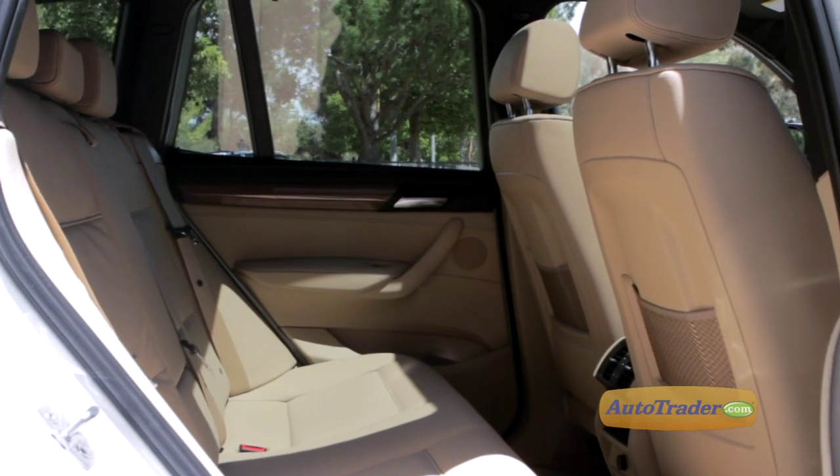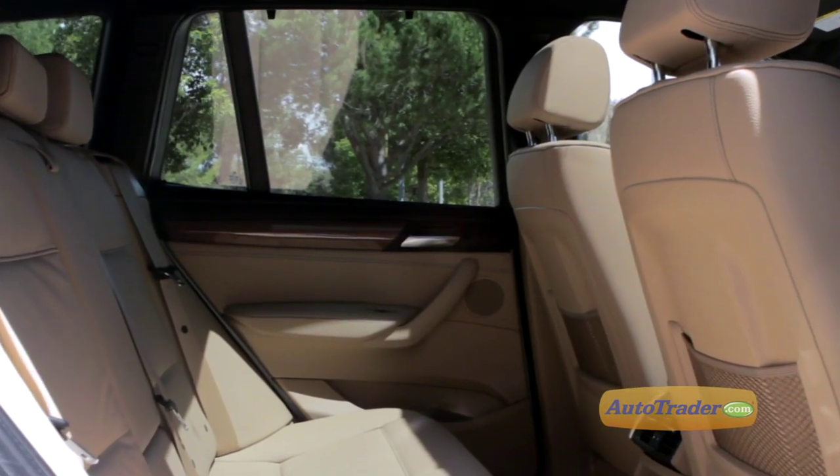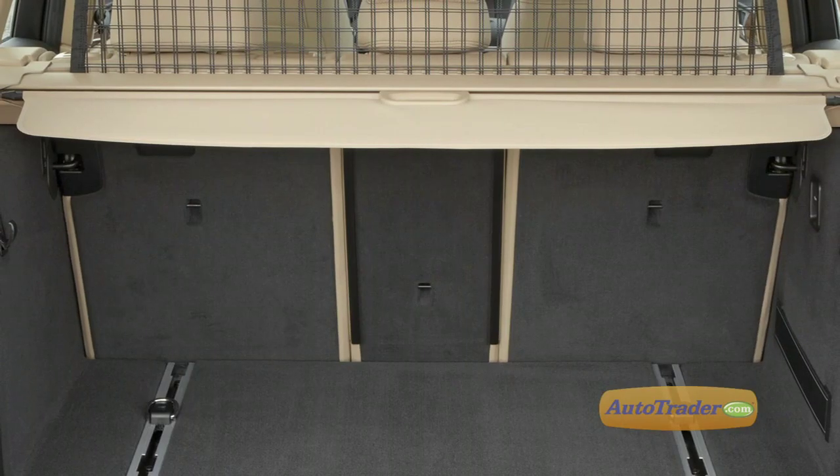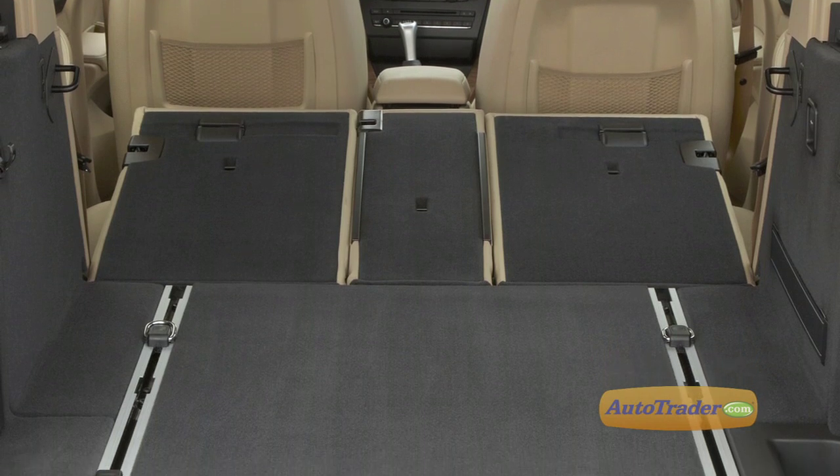We also like the adult-sized rear seats on the X3 — a lot of compact crossovers skimped back there. Unfortunately, the smallish cargo space with the rear seats folded is a disappointment. It really limits the X3's versatility.